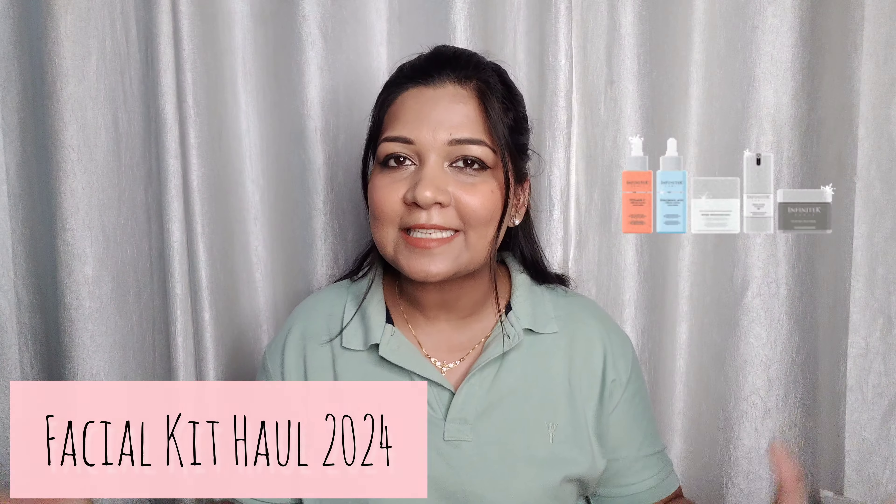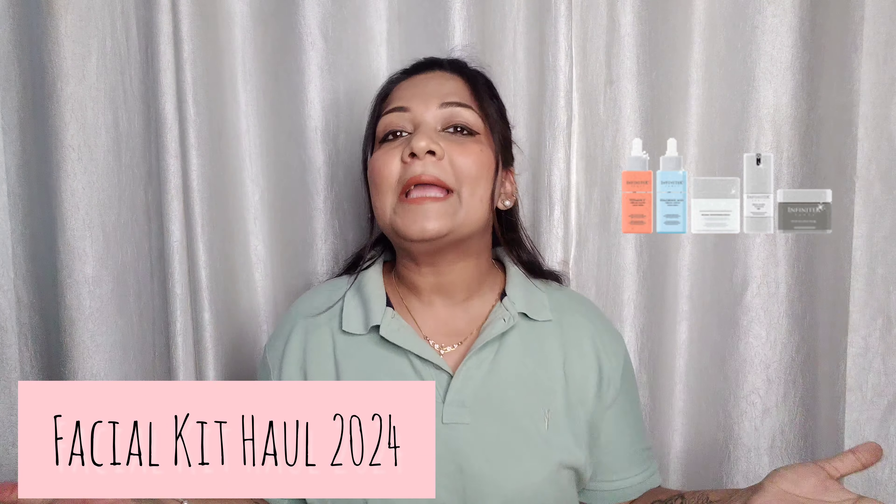Hello guys, welcome back to my channel Dr. Swani Dream Life. I'm going to share a facial kits haul which I've bought from Nykaa. I've bought many facial kits — these are single use. If you want to open a home salon or do a clean-up facial but don't have time to go to the salon or spa, you can clean up your face and save your time and money with the amazing offers I'm going to share from Nykaa.